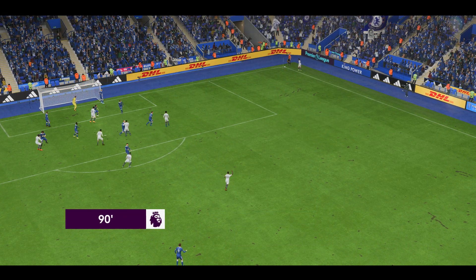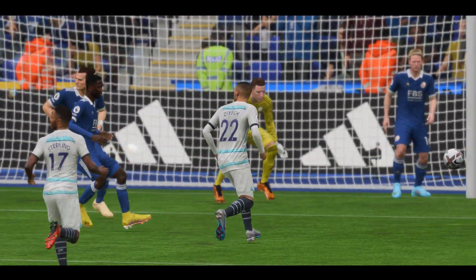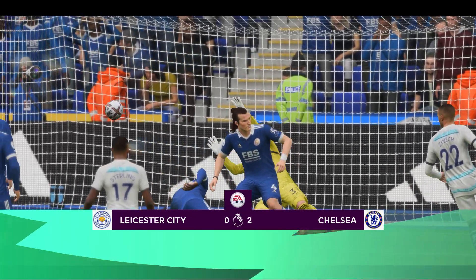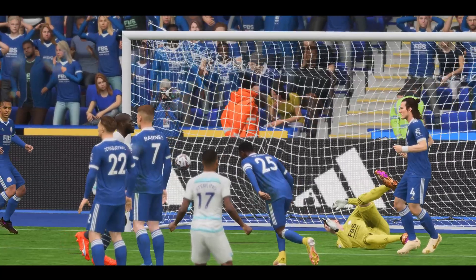If they can score again from this corner it probably would be the end of the story. He's gone and found the net — brilliant piece of finishing, magnificent goal!